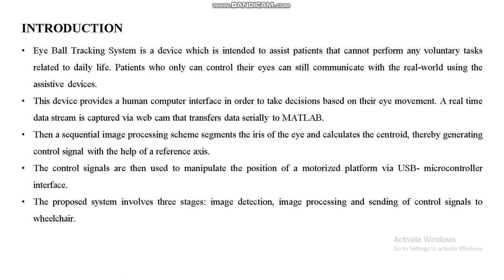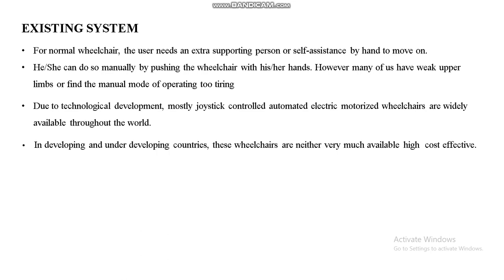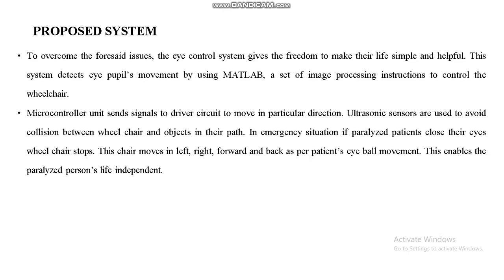In the existing system, the user needs extra support or self-assistance by hand to move. Due to technological development, joystick-controlled automated electric motorized wheelchairs are widely available worldwide in developing and underdeveloped countries. However, these wheelchairs are neither widely available nor cost-effective — disadvantages include high cost, the wheelchair can only be controlled by the user themselves, and high power consumption.